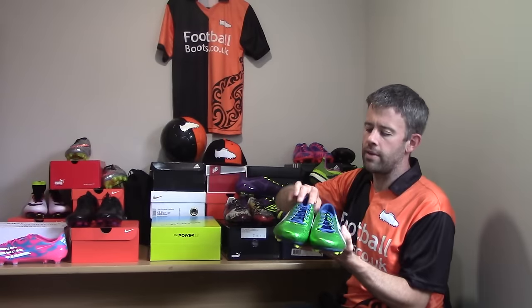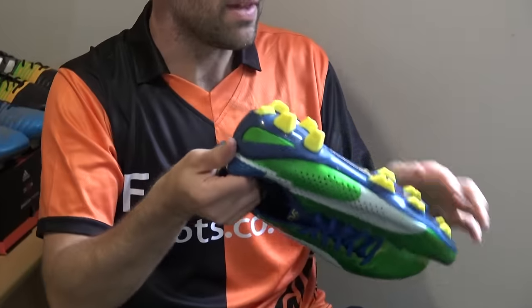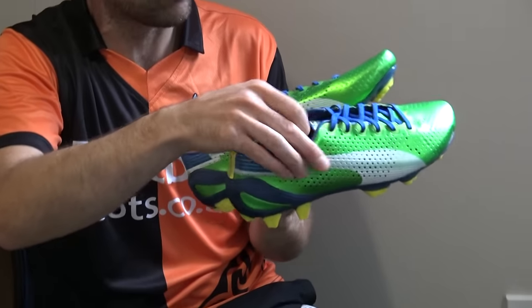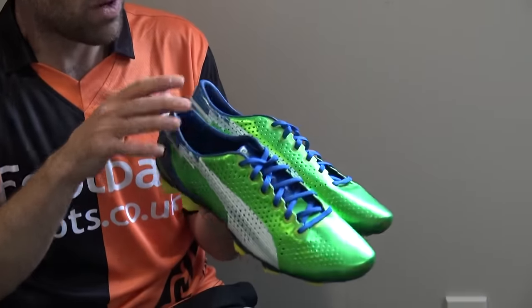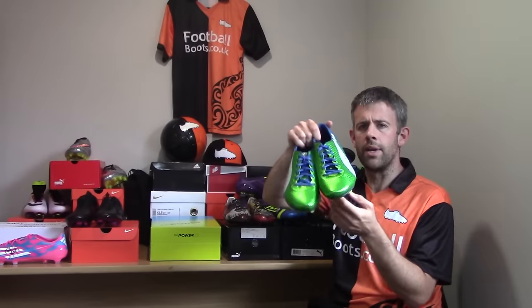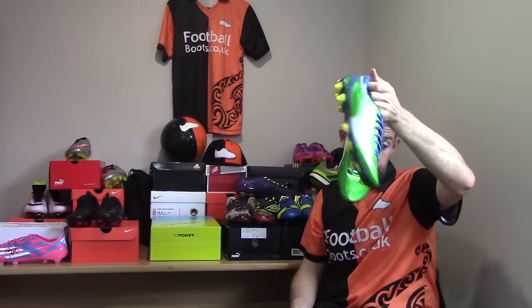Talking about speed boots — these were the original EvoSpeed 1 SLs and they had the carbon fiber sole. I think I wore them once. They have holes in them — you couldn't wear them in the rain or anything — all perforated to strip the weight down. They weren't particularly comfortable either. They're just designed for pure all-out speed, but not necessarily my thing. Still, nice to keep hold of a real classic EvoSpeed from Puma.